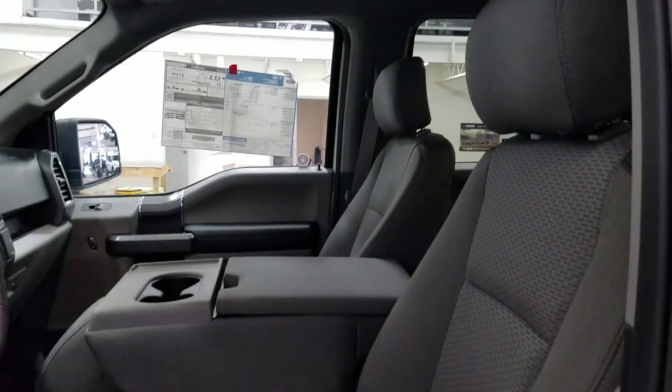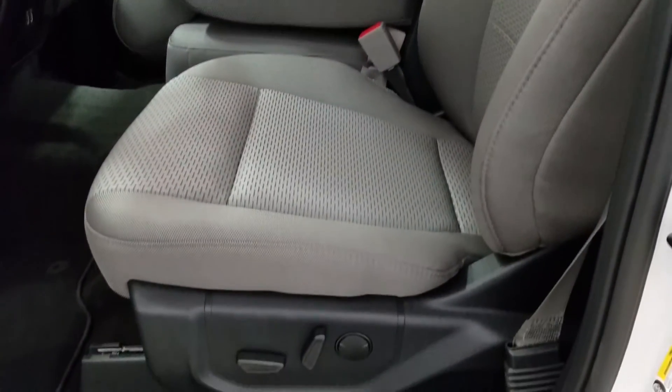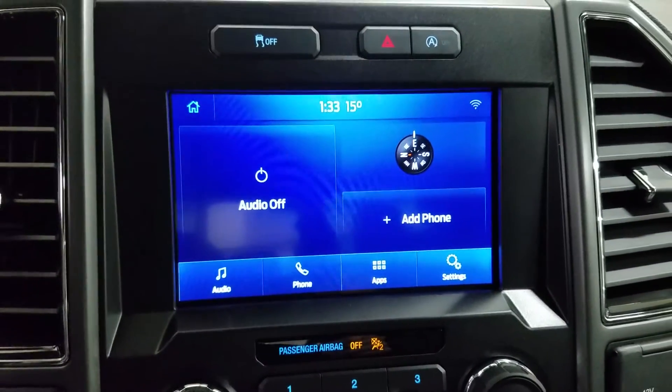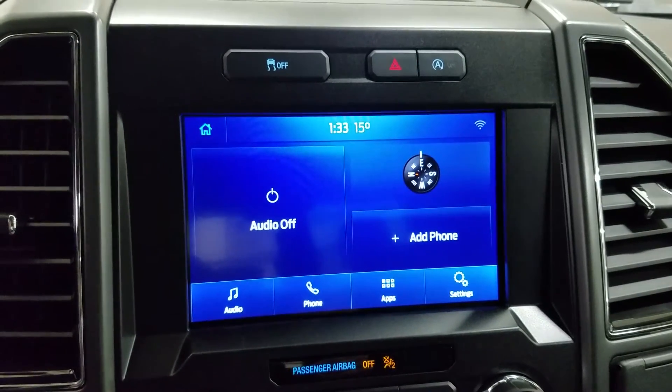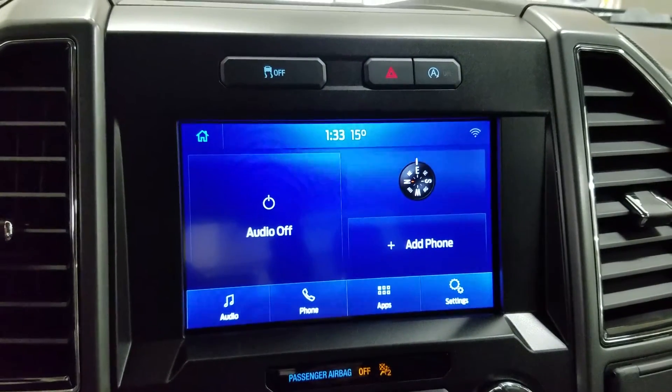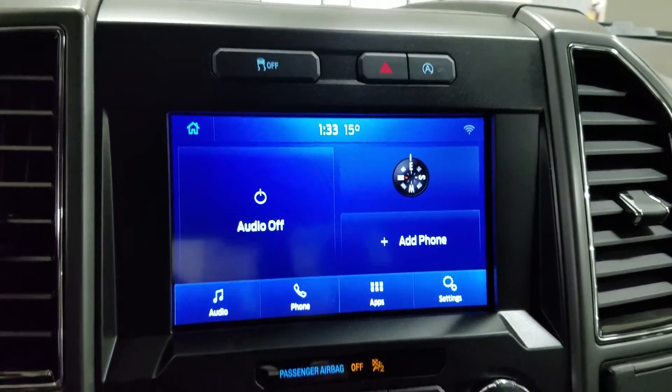As we look down at our interior, we have our beautiful gray seating, and our 40/20/40 arrangement provides room for a third passenger up front. Looking ahead, you'll see we have our SYNC 3 8-inch touchscreen display, which allows for audio control, phone connectivity, as well as other apps including Apple CarPlay and Android Auto. Our driver can also view the display of the rear-view camera.